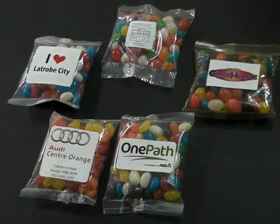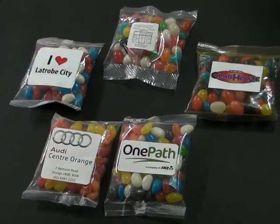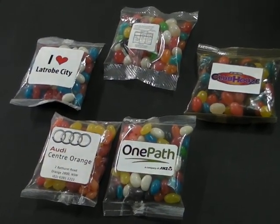Promotional jelly beans are one of our best-selling products here at Cubic Promote. We've got a huge range of flavors — in fact, at last count we have around 12 different flavors.